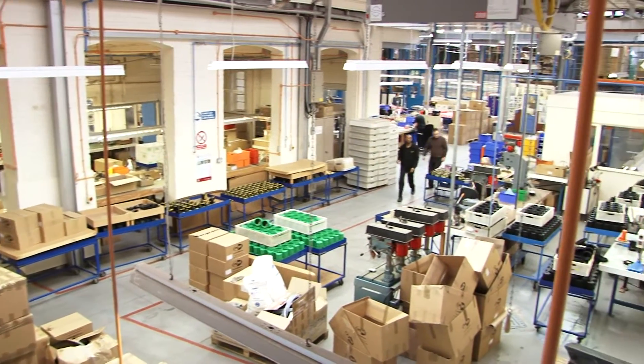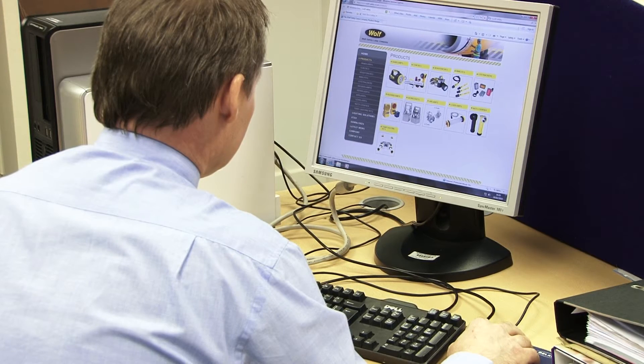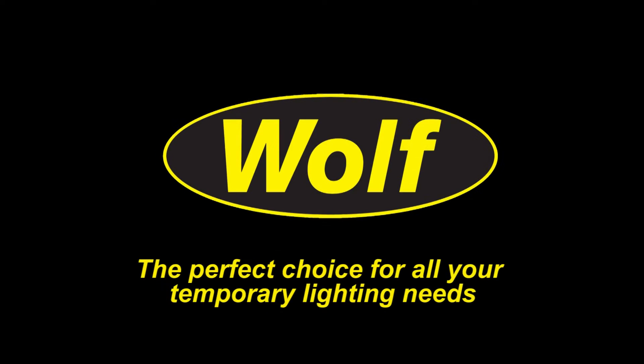We approach challenges from the customer's point of view through constant communication and a thorough study of the application where temporary lighting is needed. This, combined with our excellent pre- and post-sale customer service, makes Wolf the perfect choice for all your temporary lighting needs.